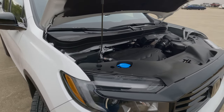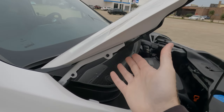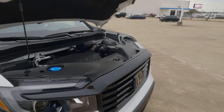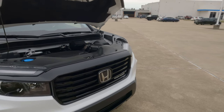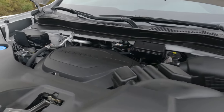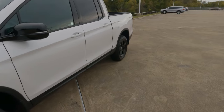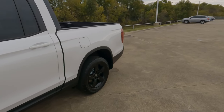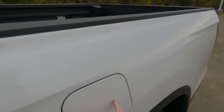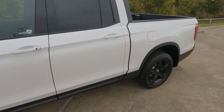One thing you won't find here are the hydraulic hood struts to help raise the hood — we might see that in the future when Honda redesigns the Ridgeline, as we do see it now in the 2023 Honda CR-V. MPGs are 18 city, 24 highway, 21 combined, and Honda says you should use 4.8 gallons per 100 miles. The gas tank size is 19.5 gallons.